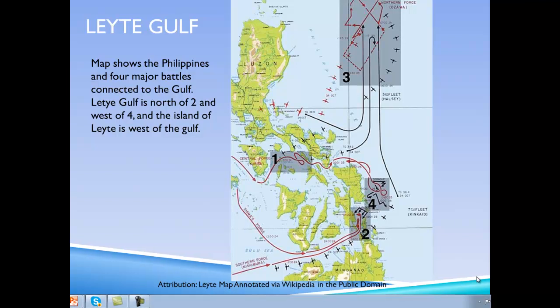Another major battle in the Pacific in 1944 was the Battle of Leyte Gulf. This map shows the Philippines and the four major battles connected to this one. Leyte Gulf is located north of number two and west of number four, and the island of Leyte itself is just west of the Gulf.